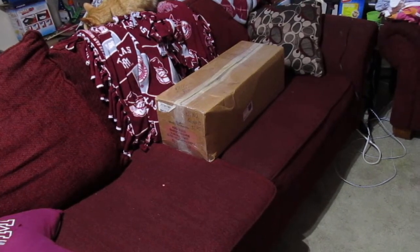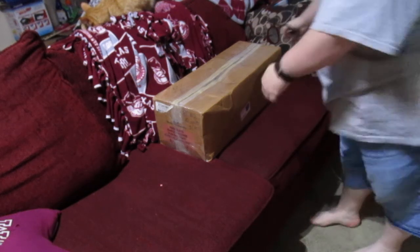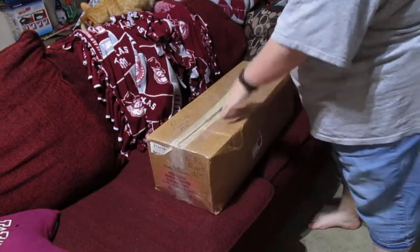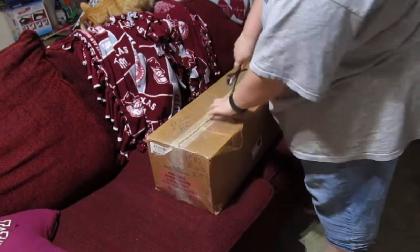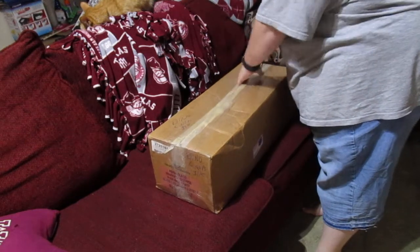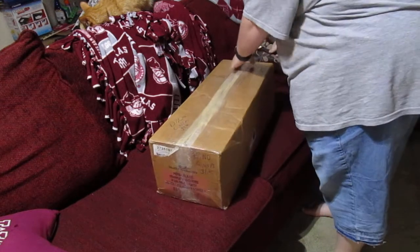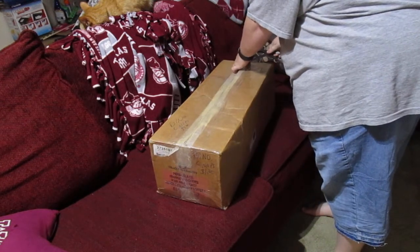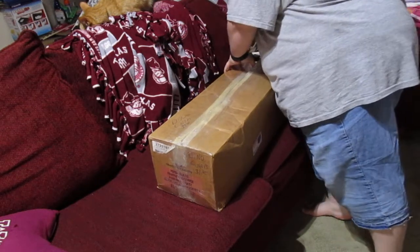Hi guys, I am doing a box opening today and this is a surprise box opening. In a previous video I had shown that I boxed up and sent Kim Kalen my female neonate that was one of Cynthia's babies.